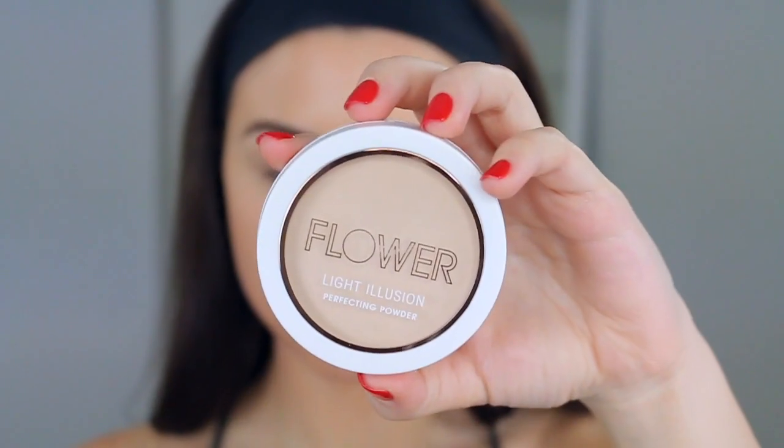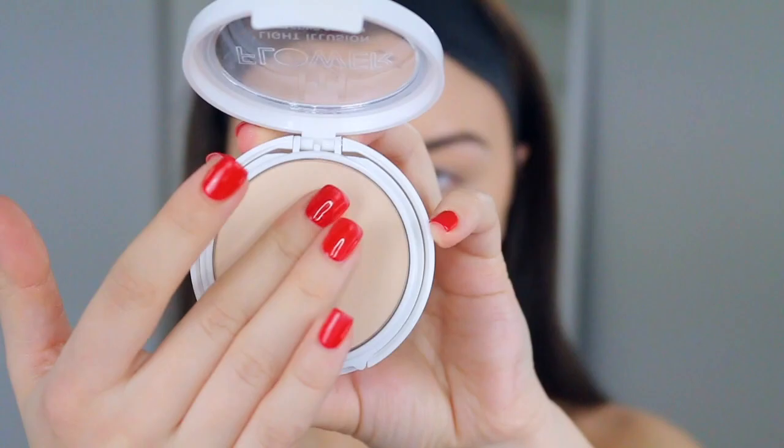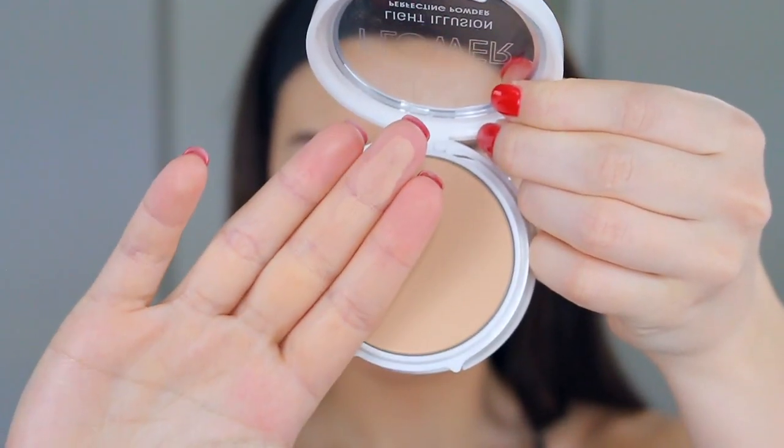Last, I have the Flower Beauty Light Illusion Perfecting Powders. These powders make your skin look nice, soft, and airbrushed without looking cakey, and the formula doesn't contain any talc for the smoothest application. They're a light to medium coverage. If you're interested in purchasing any of these products, you can hit up your local Walmart, Ulta Beauty, or shop online at www.flowerbeauty.com.